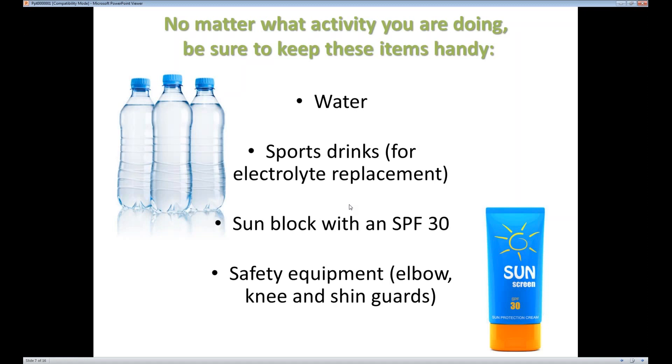Another thing we're going to talk about is hydration. No matter what activity you're doing, you want to make sure that you're protecting yourself in other ways. Hydration is very important, especially if you're doing an endurance sport or exercising in the heat. If you're doing an endurance sport, you want to make sure that your hydration includes some electrolyte replacement — not just water — because otherwise your sodium levels can get so low that you can get into some big trouble with exercise.